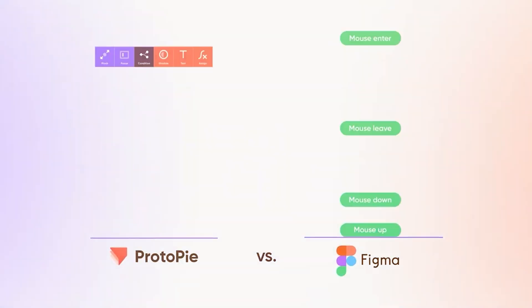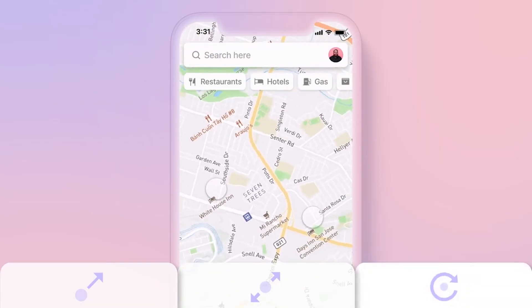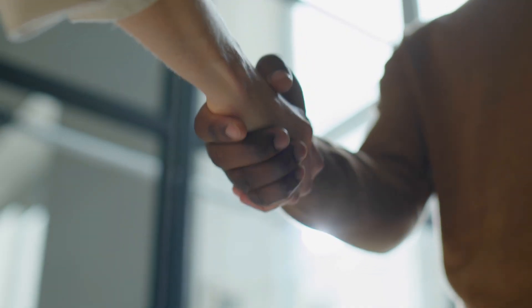ProtoPi has found this really amazing sweet spot where it is way easier to use than tools like Axure or UXPin. And in my opinion, it's way better and more capable at doing advanced prototyping than a tool like Figma or Principle. If you want to do just screen-to-screen prototypes or some fancy smart animation, stick with Figma or Principle. But if you want to do things that are truly amazing and impressive, that you can charge more for and that will wow your clients, then ProtoPi is probably the way to go.